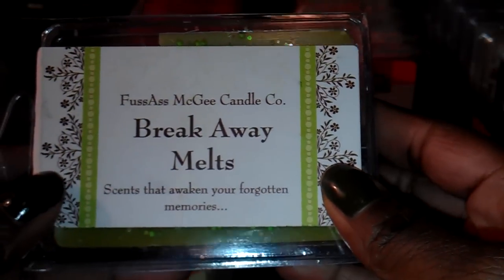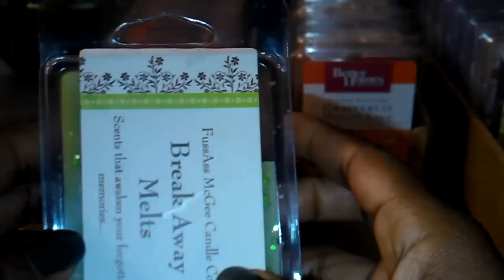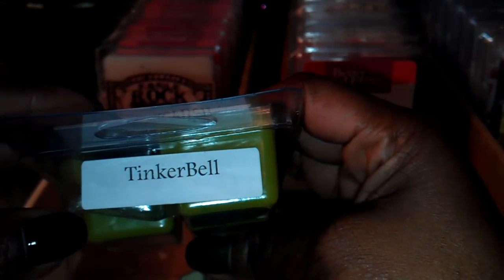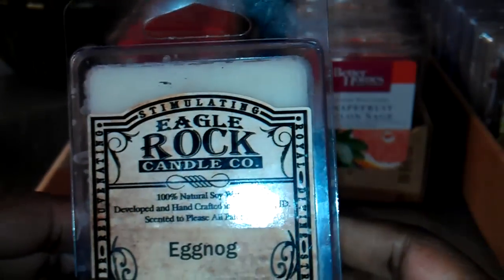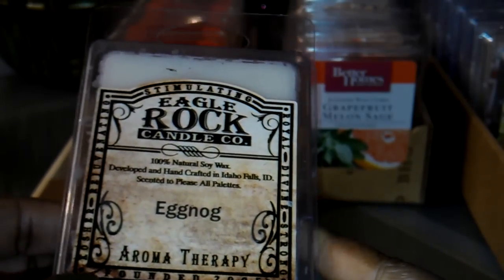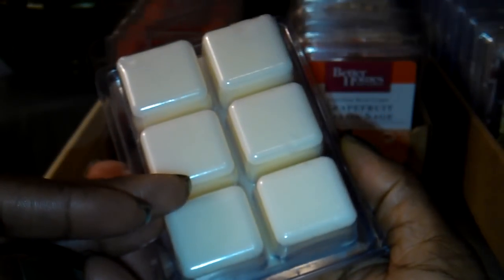From Fuss-Ass McGee Candle Company, this one is Tinkerbell. I got this, I think, in a swap or in a round robin. This is from Eagle Rock Candle Company, and this is Egg Nog. I didn't get around to melting this one during the holidays, so I might still melt it and mix it up with some other scents and see how it is, or I'll save it for next holiday.